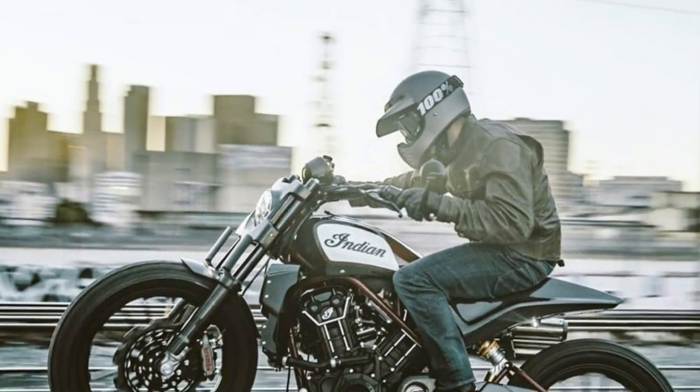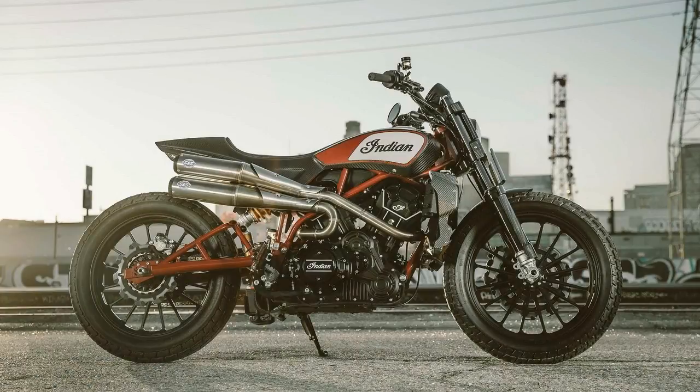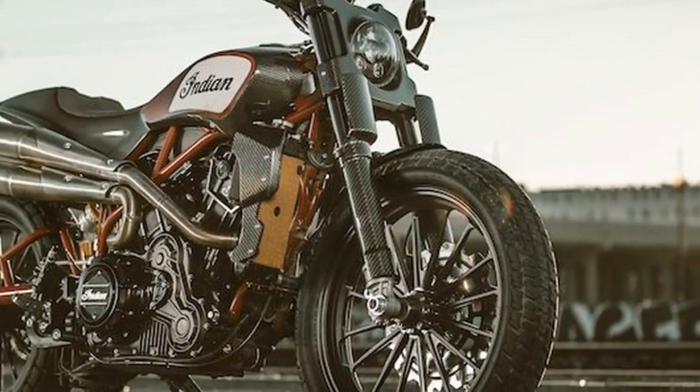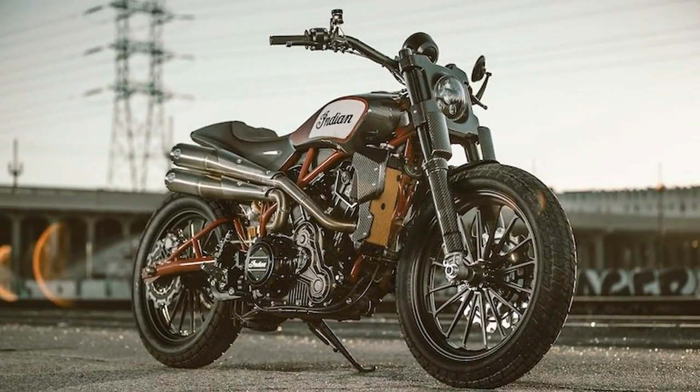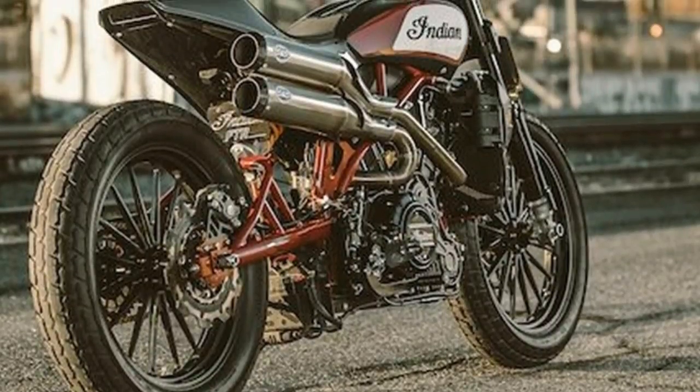Following EICMA, the Scout FTR 1200 Custom will go on a world tour and be exhibited at events throughout 2018 to help the brand continue to expand its reach, according to Indian. So be sure you head to your local motorcycle show and tell the Indian folks how much you want to see a production version of this bike.